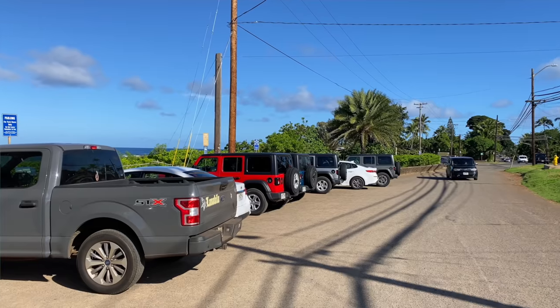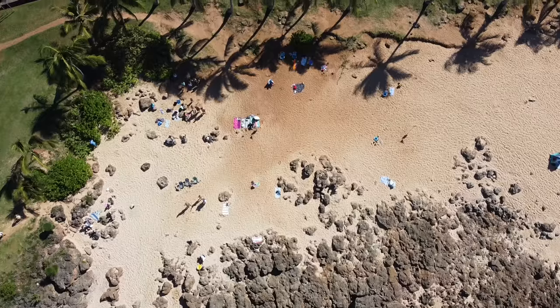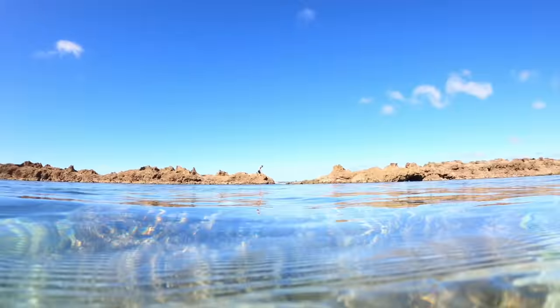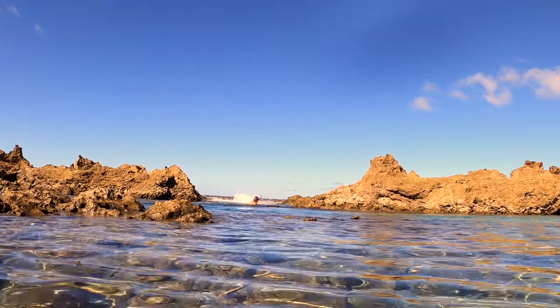Parking at Shark's Cove is really not that bad — there's a big public parking lot right in front, but it does fill up by 11 o'clock, so try to hit it early. If it's full, head down to Waimea Bay. Safety tip: don't leave the protected area of Shark's Cove because the water gets rougher outside. There's a cut opening in the rock — don't swim through it. It's tempting, but stay on the inside.